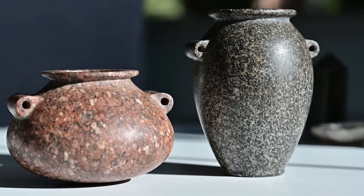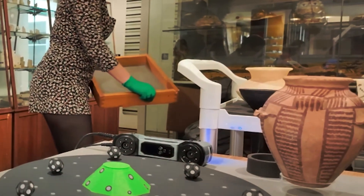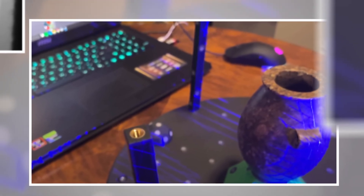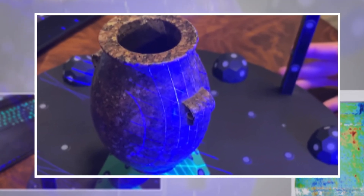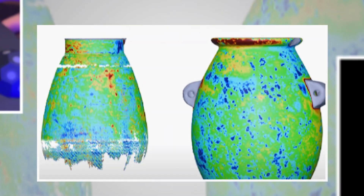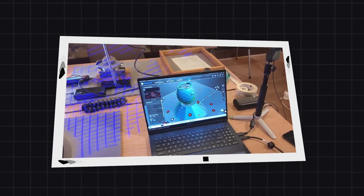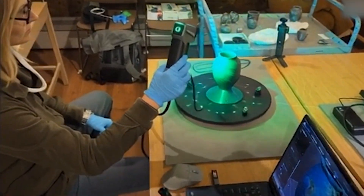If the story ended here, the vases would remain a curiosity, a puzzle confined to academic papers. But in the 21st century, a new tool emerged — artificial intelligence. With its ability to process vast amounts of data and detect hidden patterns, AI offered a new possibility for solving the riddle. When it was finally tasked with analyzing these vases, the discoveries that followed would shake the very foundations of our understanding of human history.